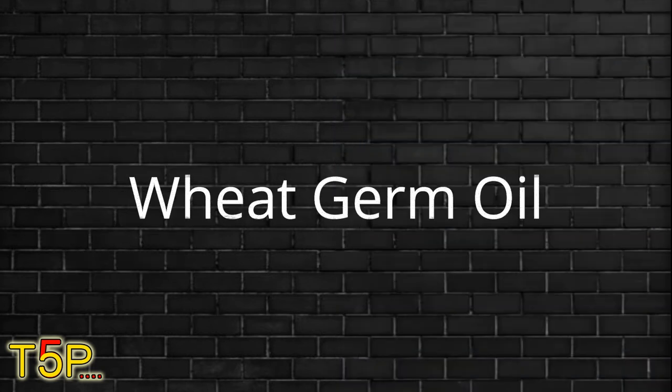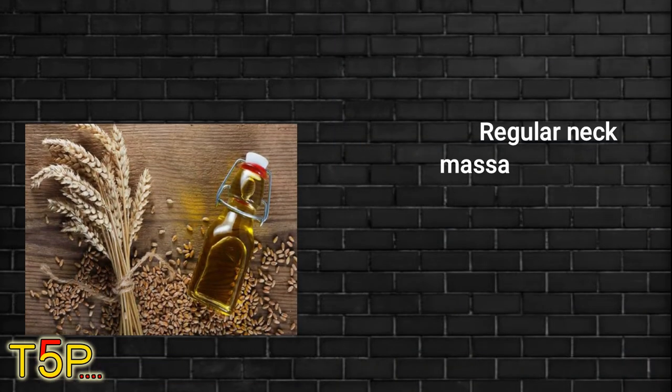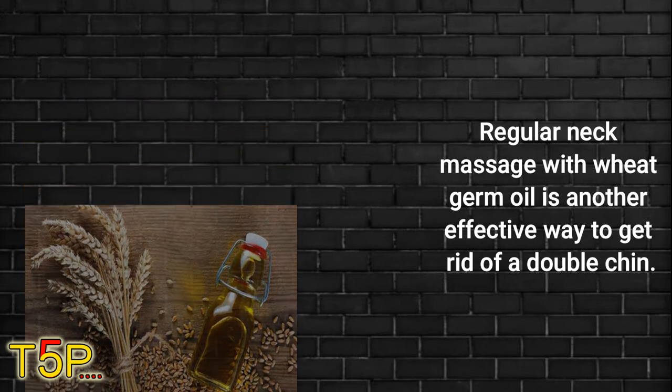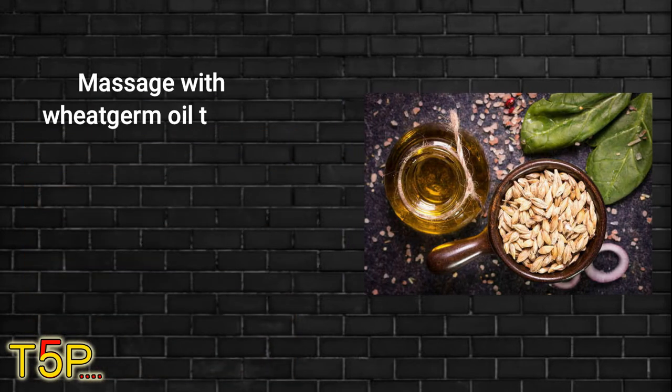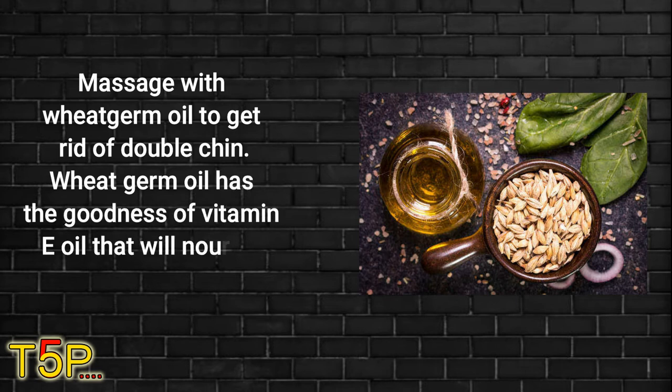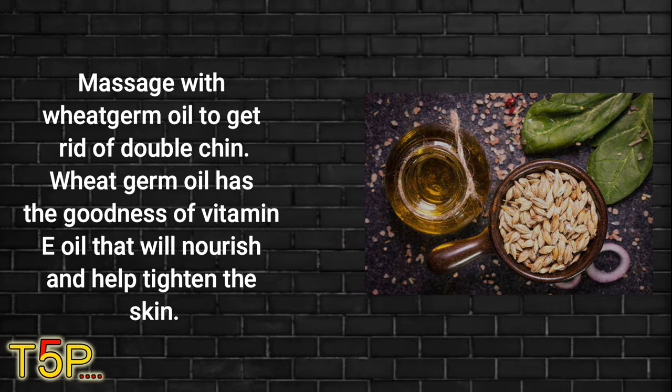Number three on this list is wheat germ oil. Regular neck massage with wheat germ oil is another effective way to get rid of a double chin. Wheat germ oil has the goodness of vitamin E oil, which will nourish and help tighten the skin.